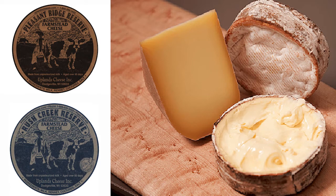My name is Andy Hatch. I'm the owner of Uplands Cheese here in Dodgeville, Wisconsin. We're a dairy farm and cheese maker just north of Dodgeville, and we're standing in our cheese cave where all our cheese ripens. We make two cheeses here on our farm: Pleasant Ridge Reserve and Rush Creek Reserve. These are named after the land formations on which our farm sits.